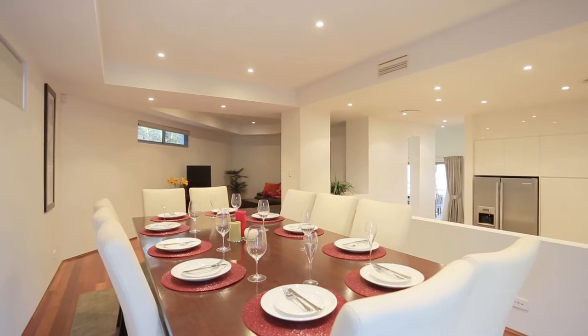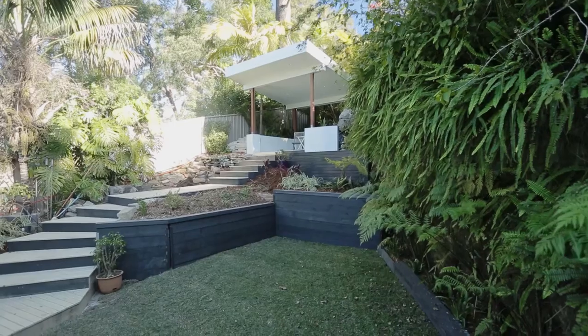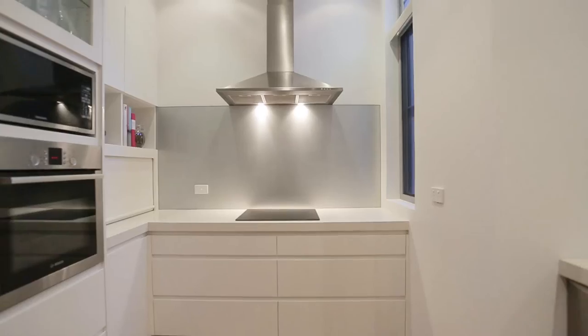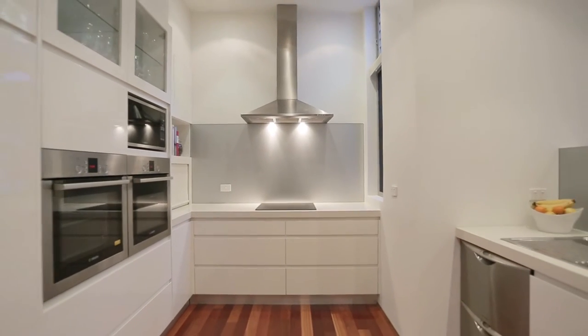A separate dining and family room seamlessly flow to the alfresco entertaining area, leading you to the grand stylish cabana which captures the tranquil leafy views.